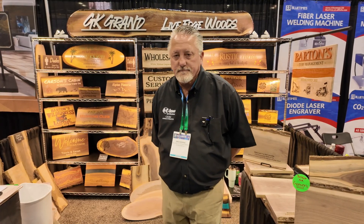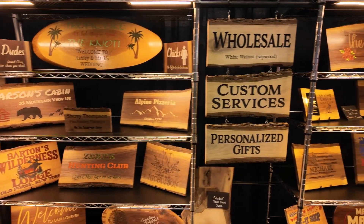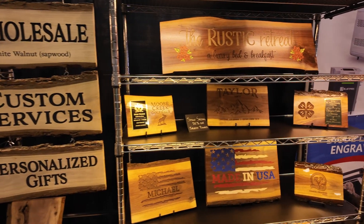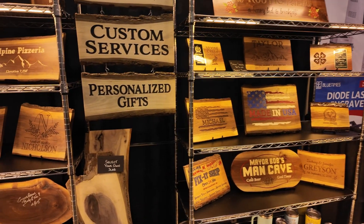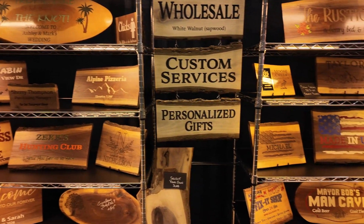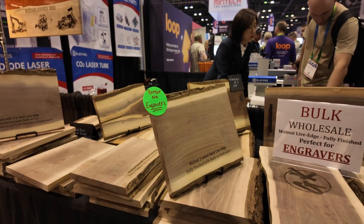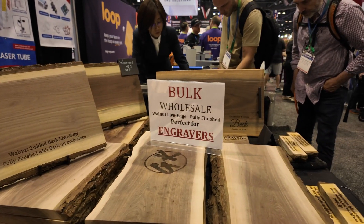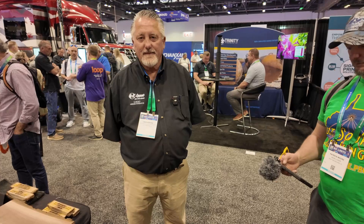Let's take a quick look at some of the products that they've got here at the show. There are all kinds of things that you can do with these products. Some beautiful pieces here. Remember that these are not going to be the final products — these are going to be raw materials, as you see here.